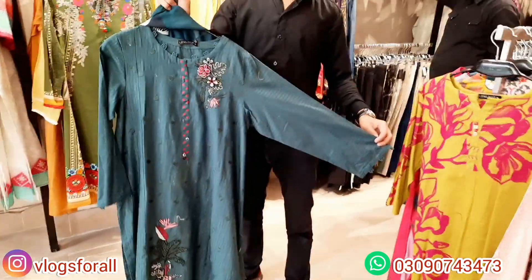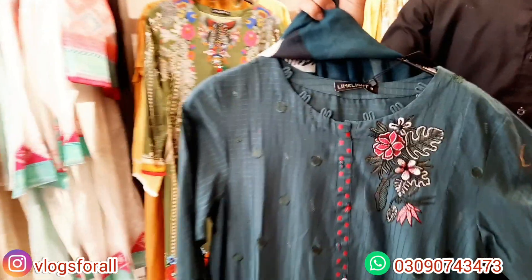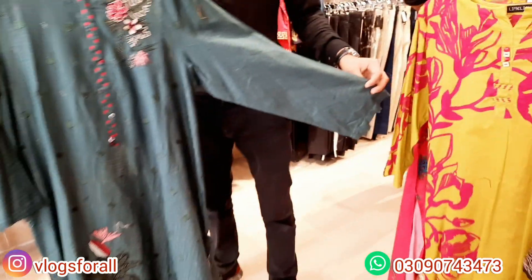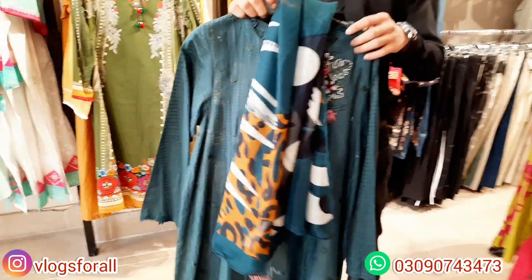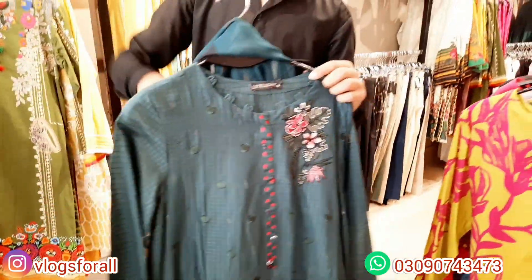Next one is two pieces and it is an embroidered one. This one is a chiffon with 3D flowers with embroidery. This is the neckline detailing — it is full overall embroidery. It is a little bit of a print on the sleeves. It is a chiffon. The print price is in the $4,300 range.